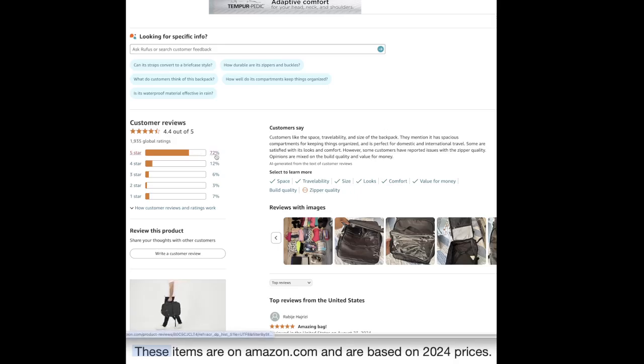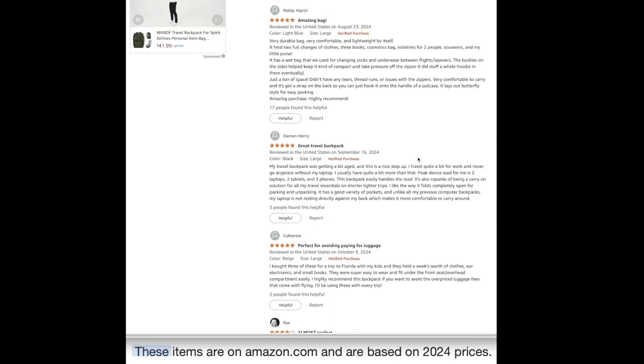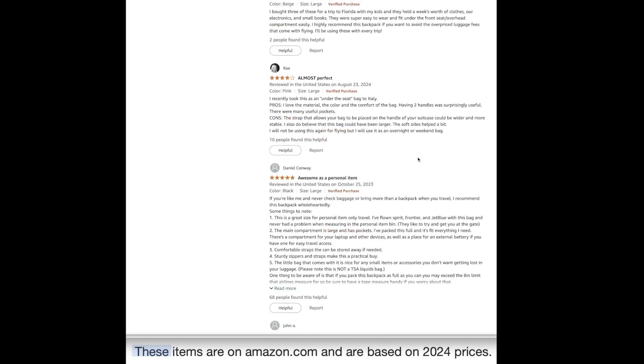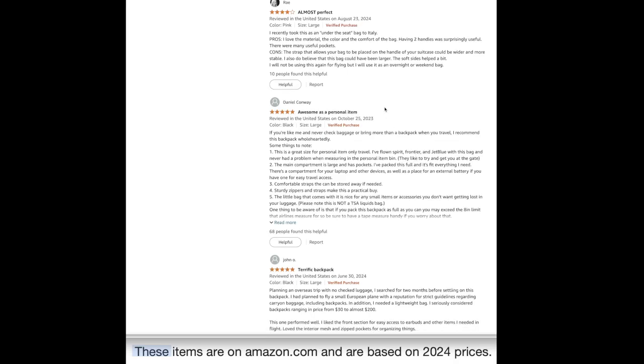Opinions are mixed on build quality and value. We've got a 72% five-star rating. Some people say it is an amazing bag — very comfortable and lightweight, fitting two full changes of clothes, three books, cosmetic bags, and toiletries for two people. One reviewer said they bought three of these for a trip to Florida with the kids and they held a week's worth of clothes, electronics, and small books.